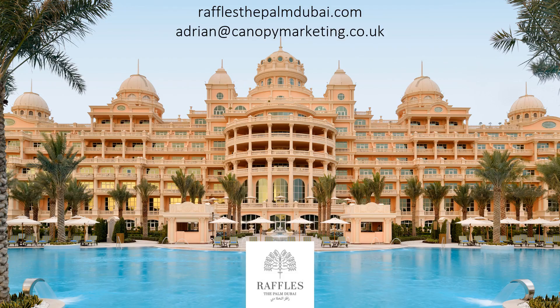For more information on the resort, please visit their website at rafflesthepalmsdubai.com. To obtain collaterals, images, fact sheets, or to discuss the property, please contact Adrian at canopymarketing.co.uk. Thank you for watching this presentation on Raffles The Palm Dubai.